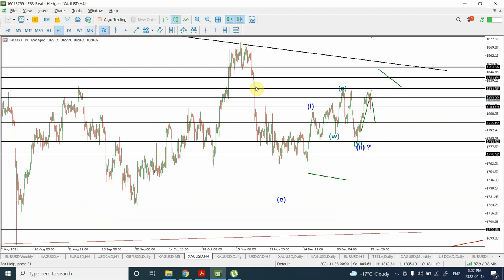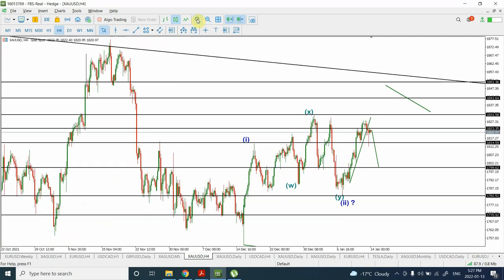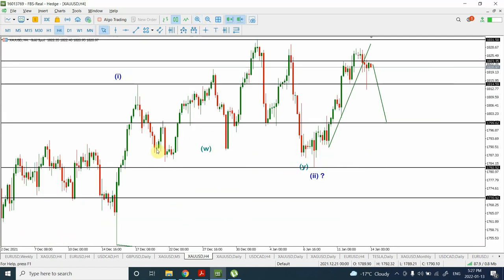On a smaller time frame, on a 4-hourly time frame, we have completed — I'm considering this whole price movement as wave 1, and starting from that top I'm considering this whole price movement as wave 2. Could that be the end of wave 2? There are a couple of possibilities — we are going to discuss 2 to 3 alternating counts and we'll see how things go.